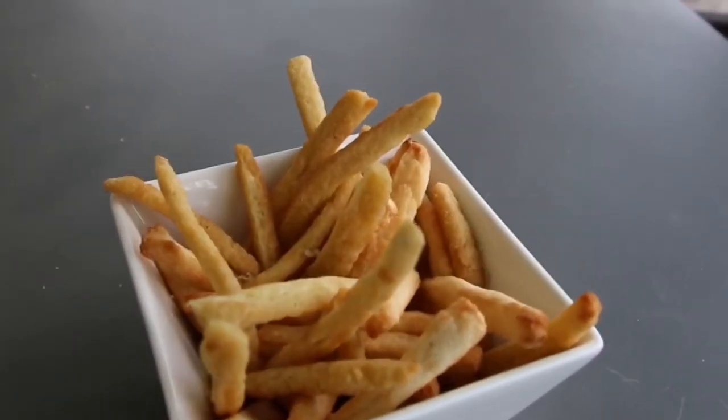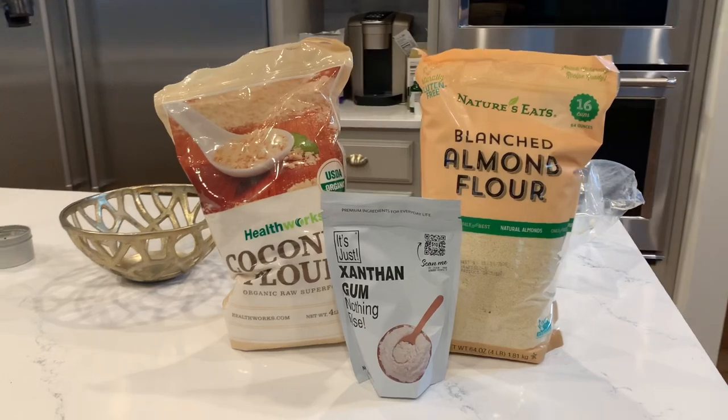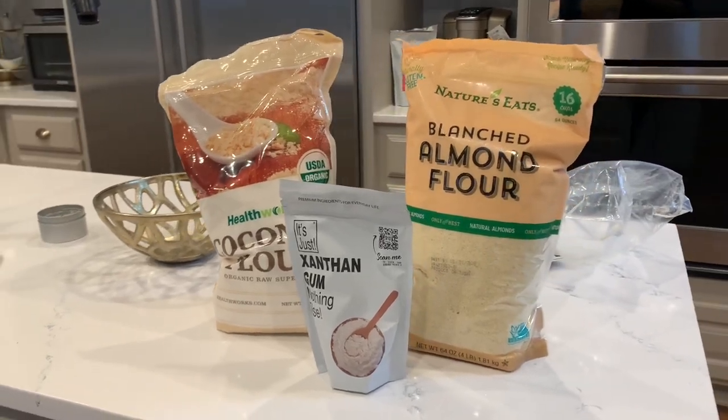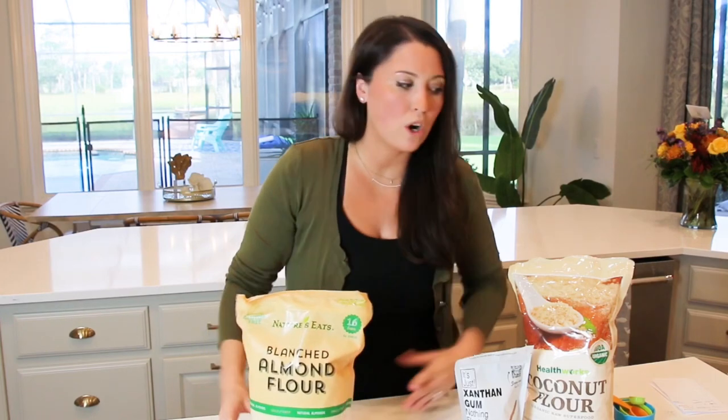There are two different ways you can make these fries, they're so easy. It only took me 30 minutes to throw these together. The cool thing is you can make a larger batch, keep them in your freezer, and then pop them in the toaster oven or oven to heat them up later and they're going to taste just as good as fresh. You're going to make these with either almond flour or coconut flour.